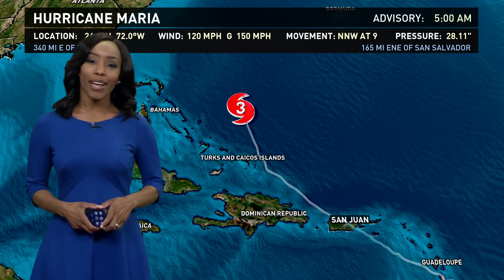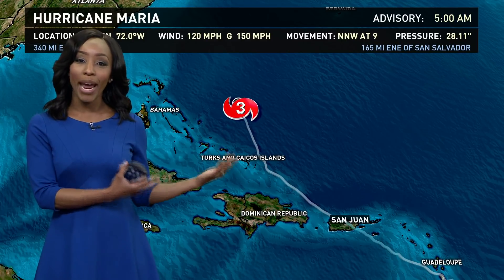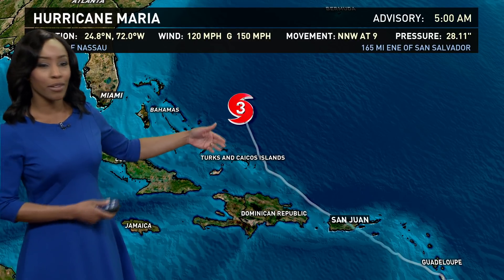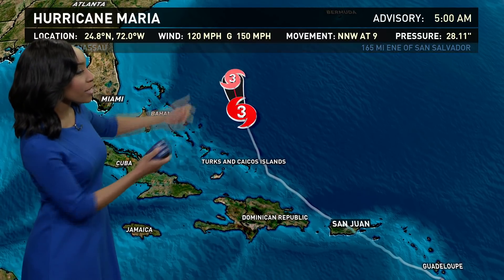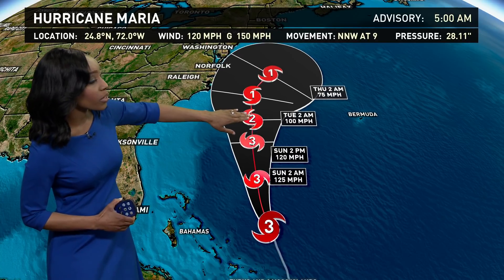Good Saturday morning, everyone. I want to bring you an update on Maria. It is still a major category three hurricane. It's just east of Nassau Bahamas, about 340 miles east of Nassau. It will continue to move off to the north northwest at about nine miles per hour. That's where it is right now, but it will continue to move to the north and northwest and weaken as it does.